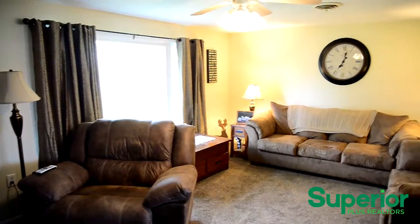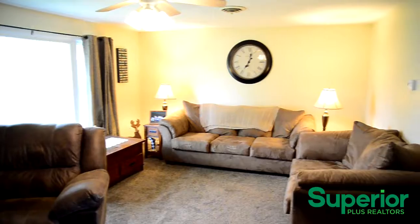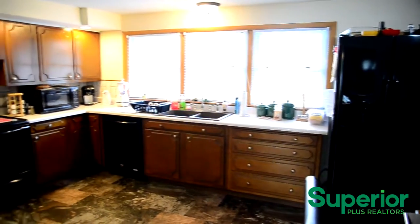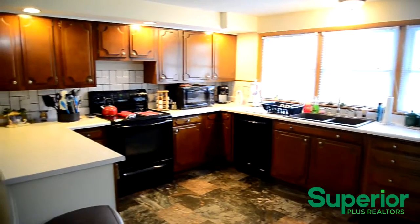The front entry opens into the bright and spacious living room. The living room flows into the large eat-in kitchen that features an abundance of cabinetry and counter space, and newer appliances that are furnished.